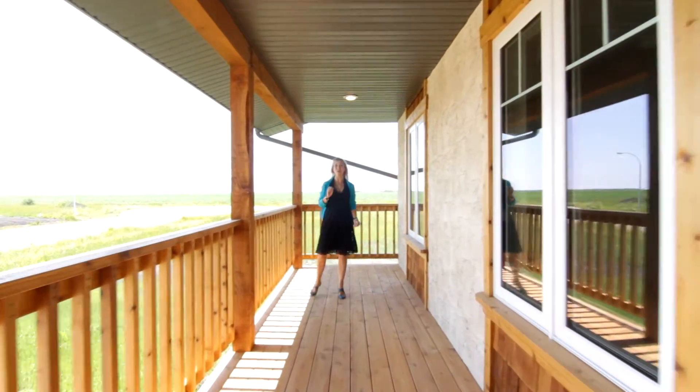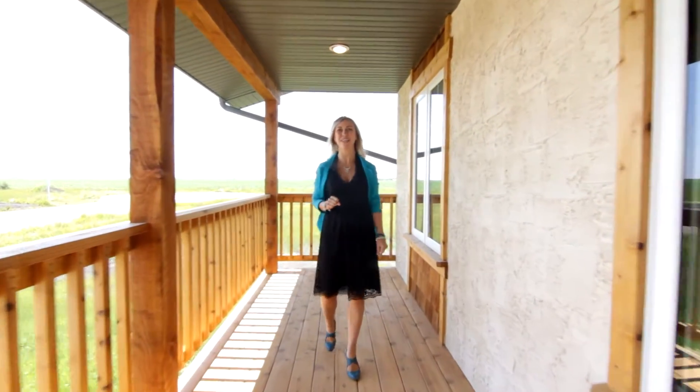If you want to see this beautiful, quality, custom-built home in person, you need to call me. I'm Amber Vandenbroek and I want to help you love where you live.